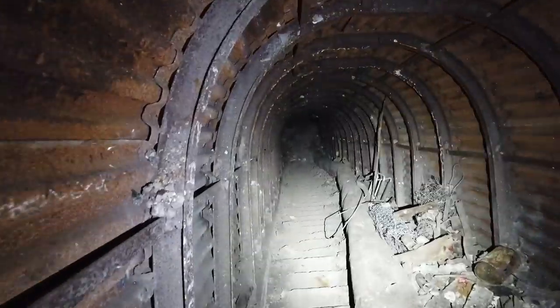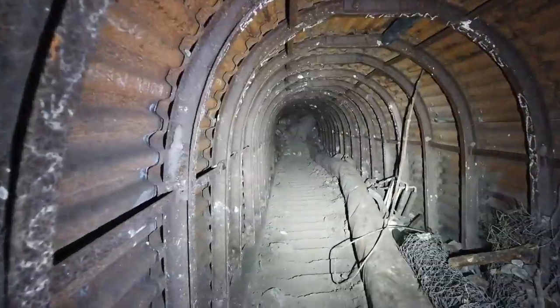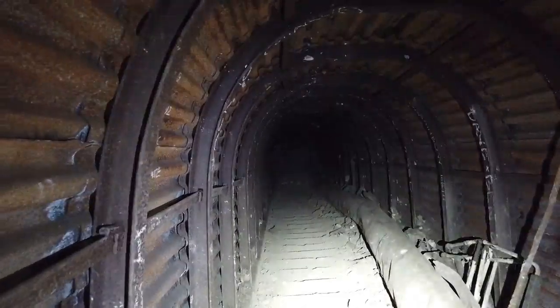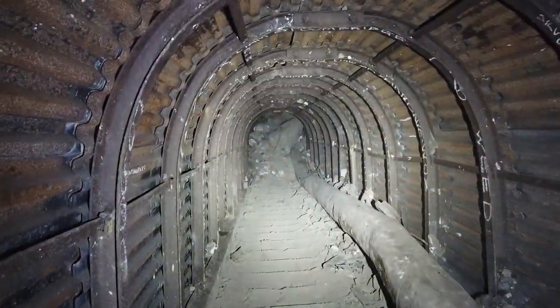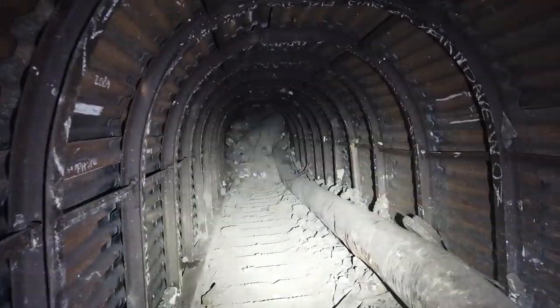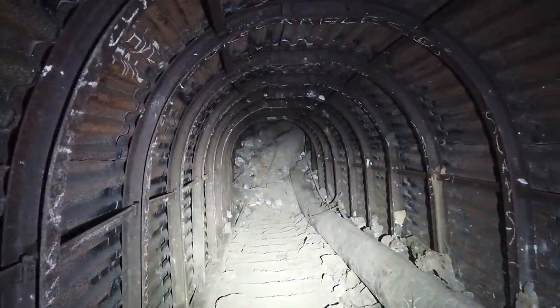This is Battery Deep Shelter. Big gun emplacements up top — and this was a deep shelter for the people who worked here to take refuge in if the battery came under attack. These stairs are a bit ruined, so I'm going to turn the camera off and rejoin you at the bottom.